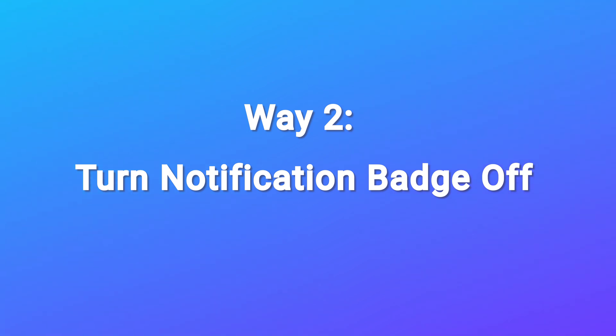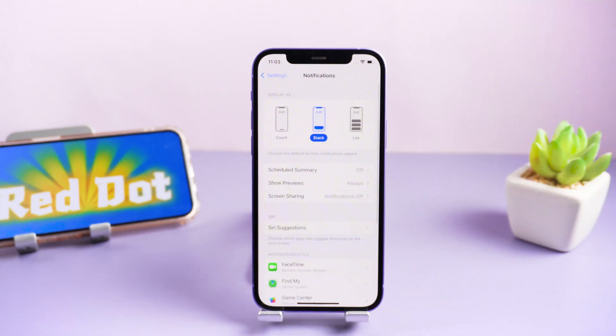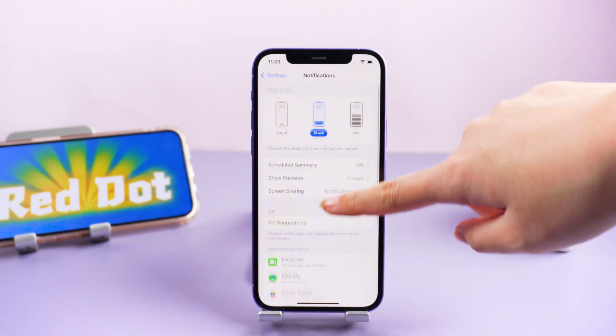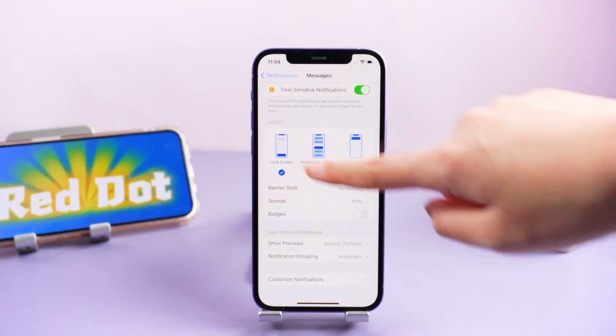Way 2: Turn notification badge off. I will show you how to fix it in notification settings. Go to Settings, then Notifications. Select the app with the red dot, then turn off the notification badge.